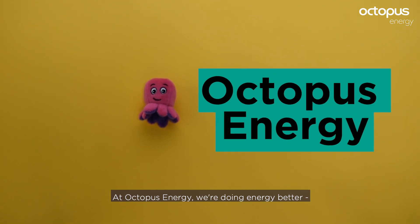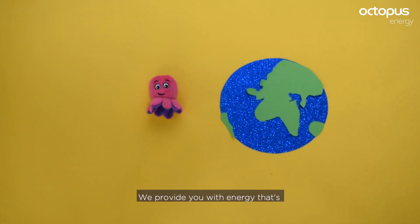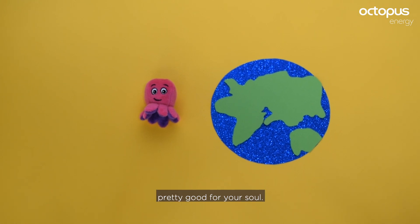At Octopus Energy, we're doing energy better for you and for the environment. We provide you with energy that's good for the planet, good for your wallet and, well, pretty good for your soul.